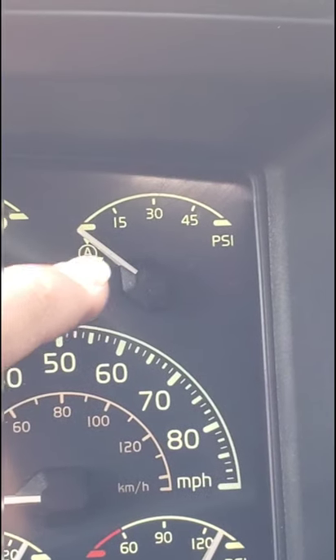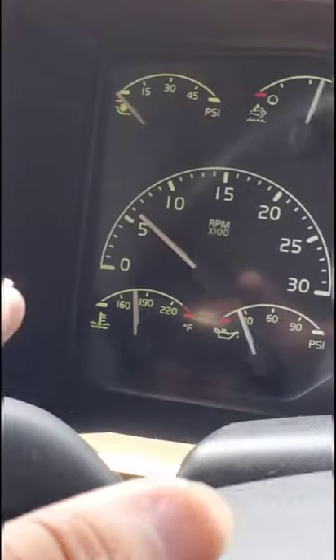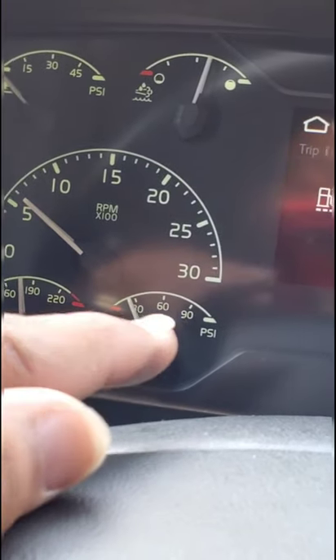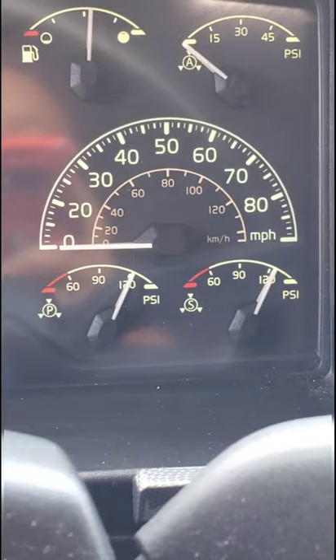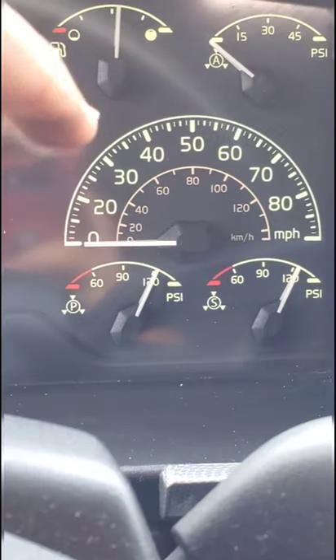This is for the applied pressure on the brakes — when I hit the brake, it shows how much pressure I'm putting on. Obviously there's the RPM gauge. This one is for the coolant, and that one is for oil pressure.